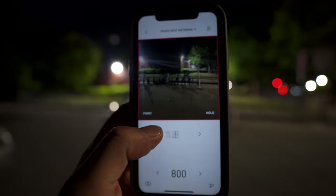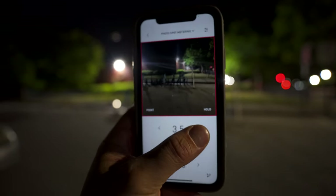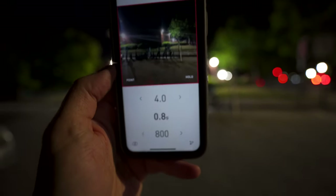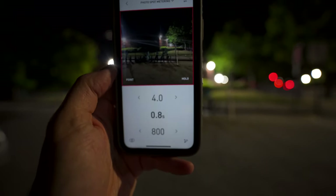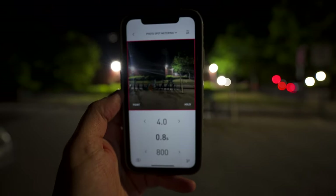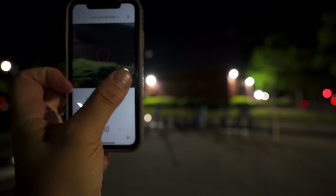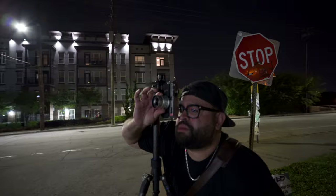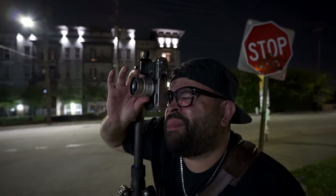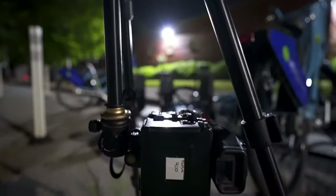Are you going to shoot wide open? No, maybe F4 — F4 is safe because you can get a little more in focus. This is reading 0.8 of a second, so I'd probably go a full second just to be safe. If I push in here and get a mid-tone reading, I'd do a second. That's going to be the hard part — trying to hit the bikes. Get low, see if this looks any good.